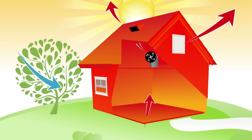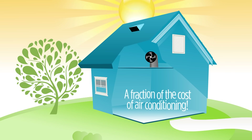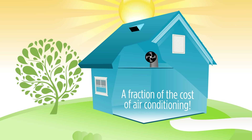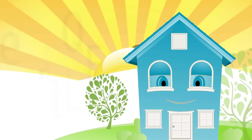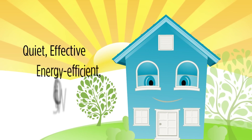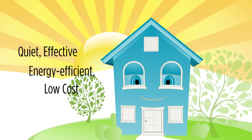Before you know it, your home is comfortable again for only a fraction of the cost of air conditioning. You don't need to sleep in a hot, stuffy bedroom anymore. A Comfort Cool whole house fan is quiet, effective, energy efficient, low cost, and the best solution to keep your home cool and happy.